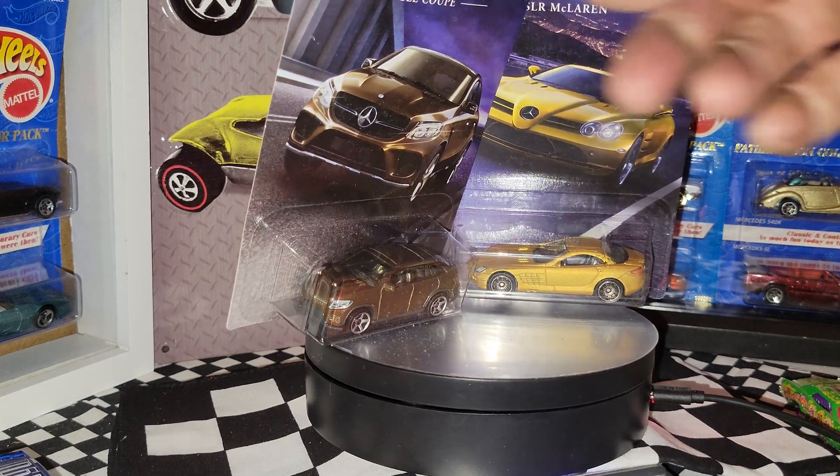Up next is a '90 T-Bird. I think I ordered this one because I thought it was fast — we'll try it again. He's got a lot of chrome, but I like those wheels; that's what attracted me to this car.